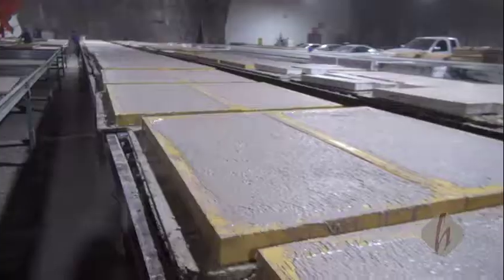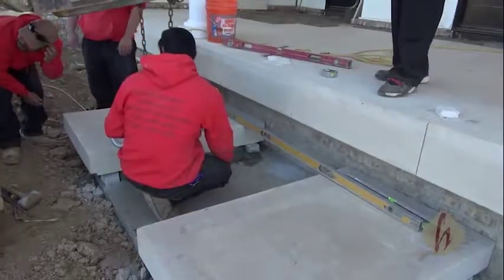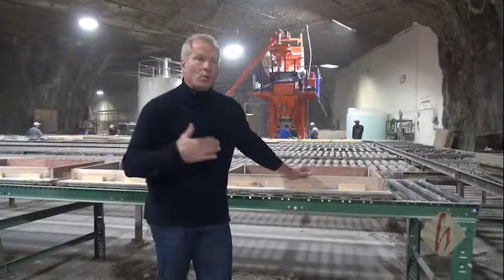We make different sizes and shapes. If you need something made, if an architect needs something made on your project, we're going to make it specific to what the architect wants. We're not giving you a segment size or a module size and making you use that — we're going to let you dictate what you want and we're going to make it.